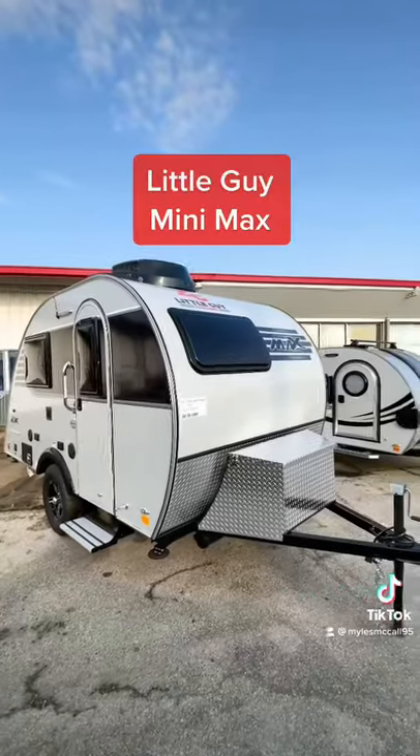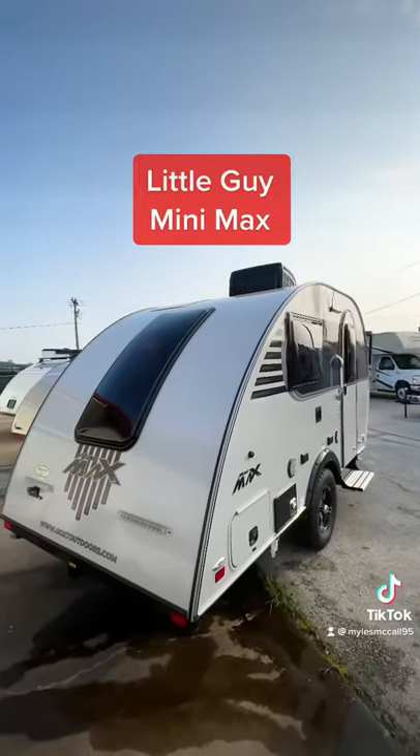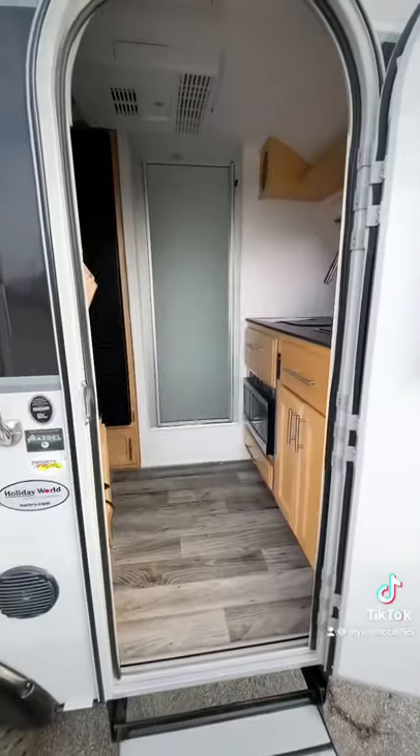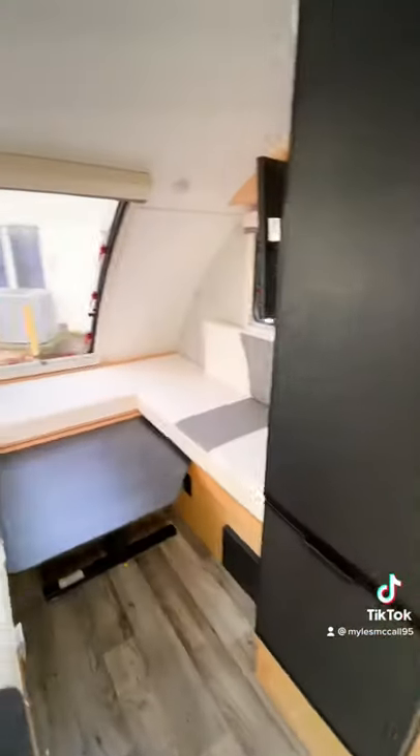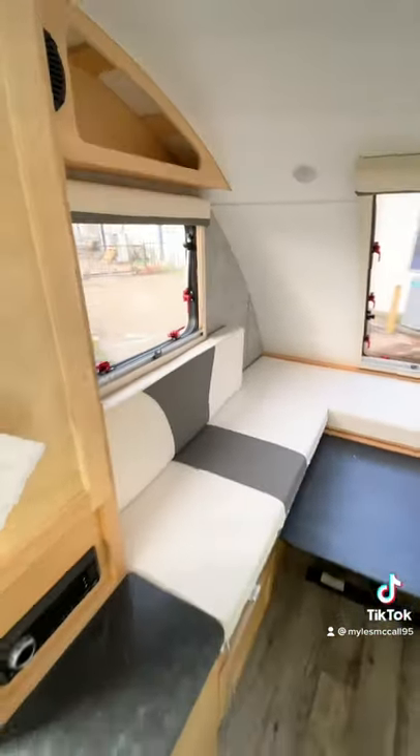Then we're going to have the Little Guy Mini Max, which is going to be a bigger version of what that New Camp was, with the stargazing window on the back. A little bit taller, a little bit longer, and has all solid hardwood finishing throughout, with a little bit larger seating space.